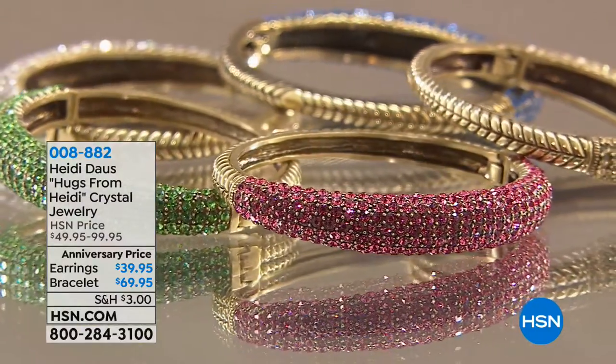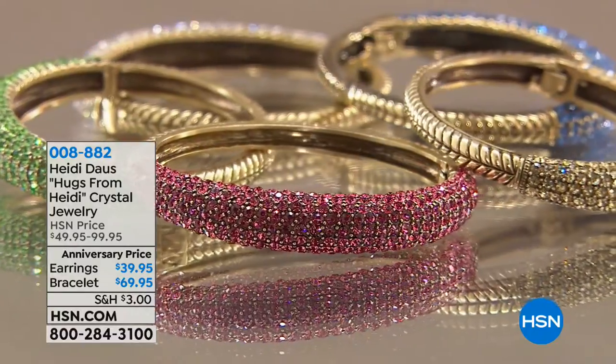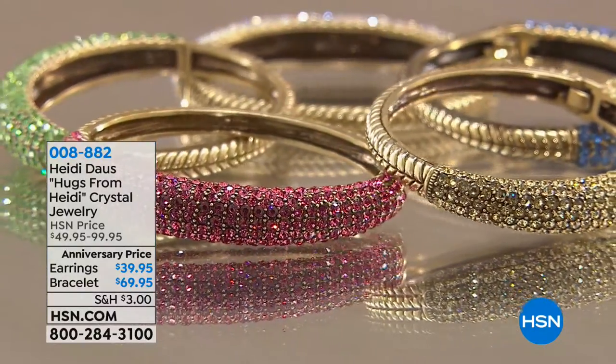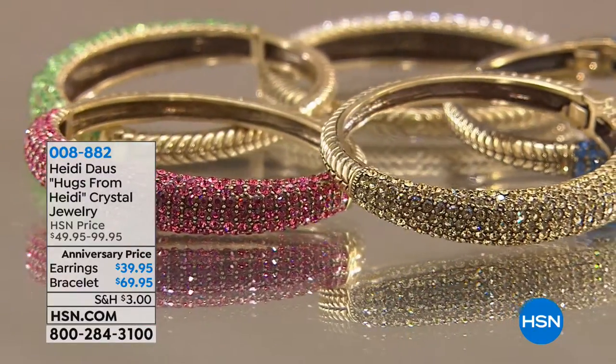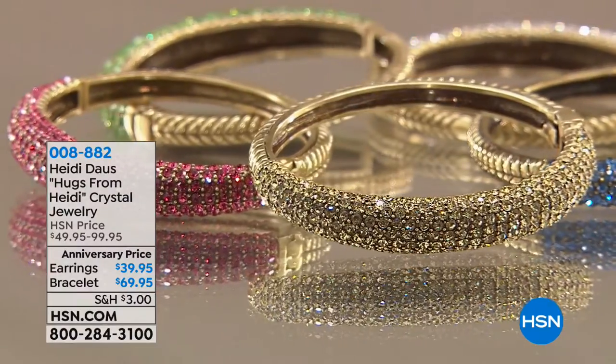This is Hugs from Heidi. We have her original bracelet that she did at $99 — we're doing it at $69. The original earrings that she did at $49, we're doing them at $39. And of course, as we said, everything from Heidi today is available on Five Flex Pay.